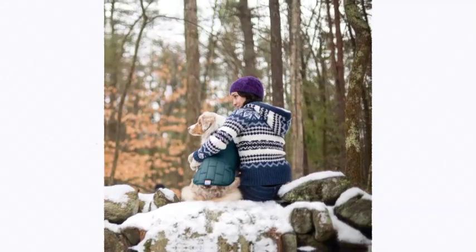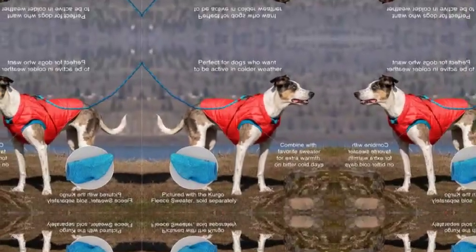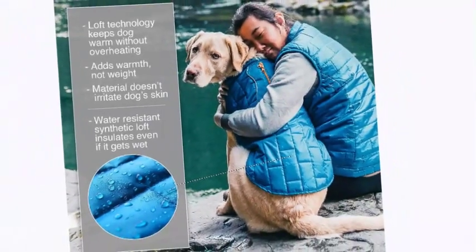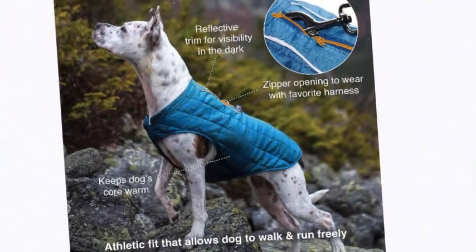Number 2 on the list is the Curgo reversible, reflective, and adjustable dog vest. This stylish reversible dog vest is perfect to keep your dog cozy during chilly fall months and cold winter months when out on walks, hikes, and runs. Features reflective piping for visibility in the dark and an adjustable hook and loop belly closure for a custom fit.